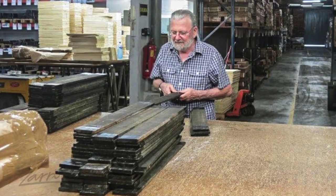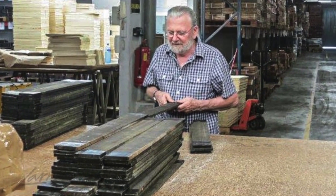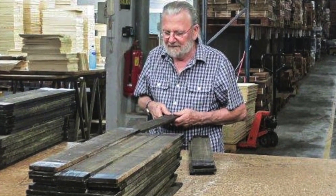I just came back from Spain to select ebony, and I was only able to get 2,000 fingerboards. I'm going back in November when they'll have a lot more, and I'll choose an additional 5,000 fingerboards.